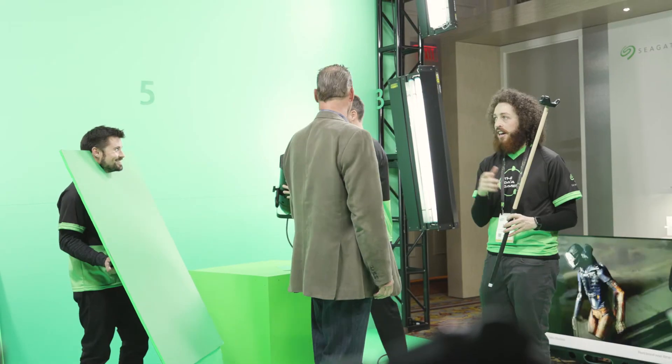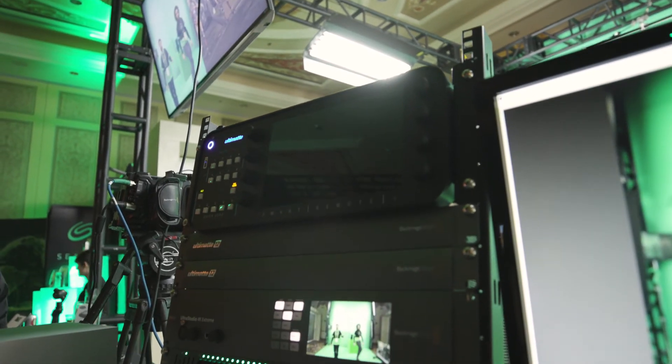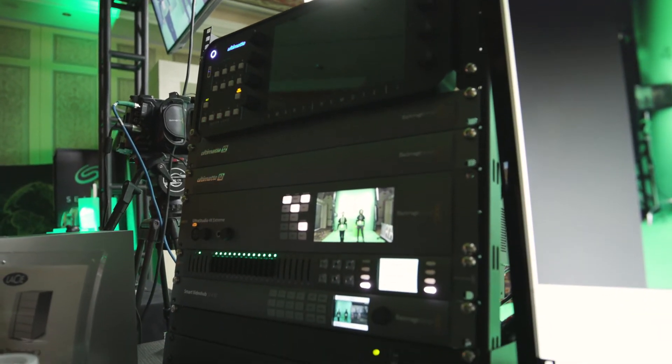What is cool about this demo is it's actually live compositing. In the old days, we used to do that afterwards in post-production. But now, with the setup we have here, and thanks to the Seagate technology, all of this can be done in real-time and save a lot of time for creative professionals.